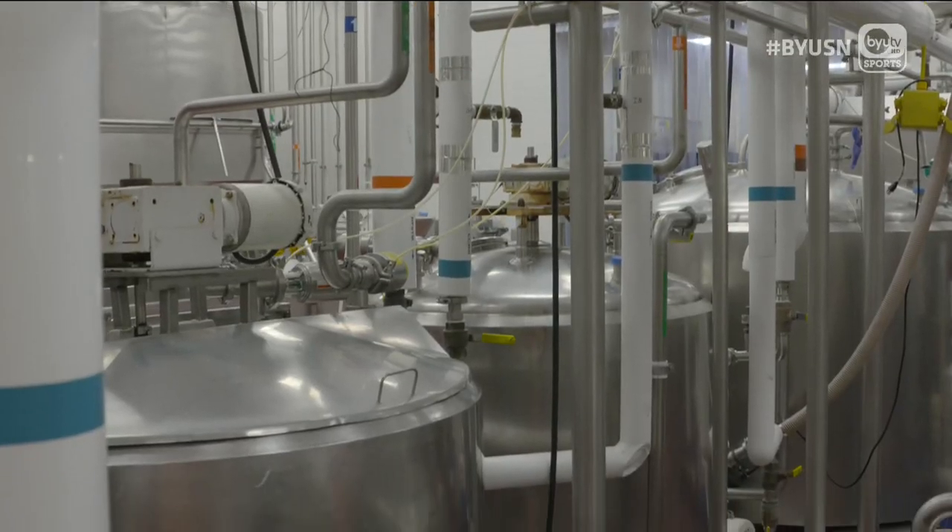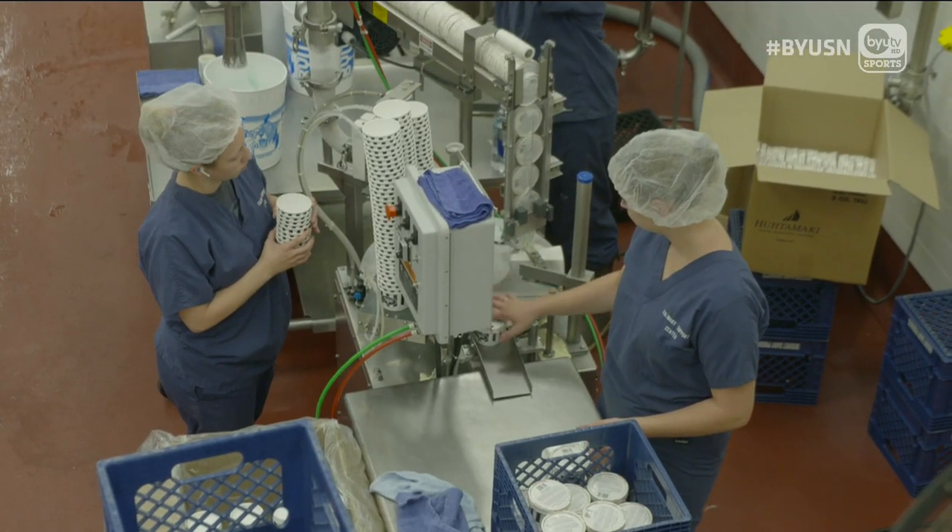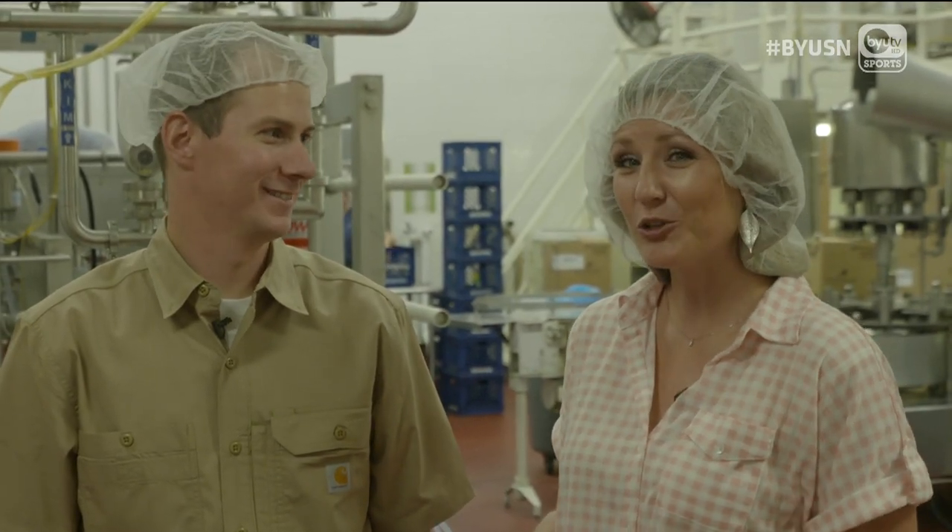We're at the BYU Creamery, a.k.a. Willy Wonka's Chocolate Factory, and we're going to see what it takes to make the blue goggle ice cream. I'm here with dairy manager Jeff Worthen. Jeff, will you take us on a tour and take us behind the scenes? Let's go show you how it's done.